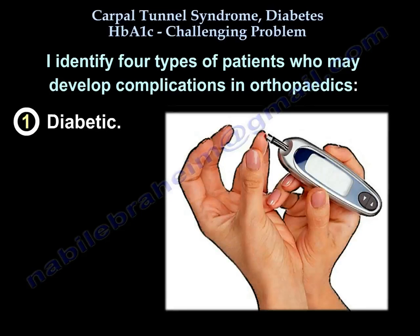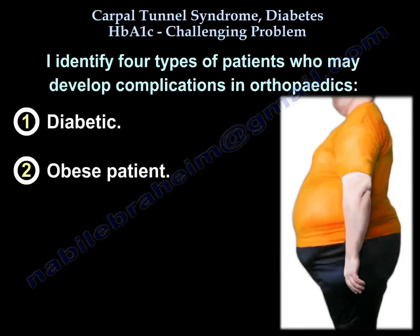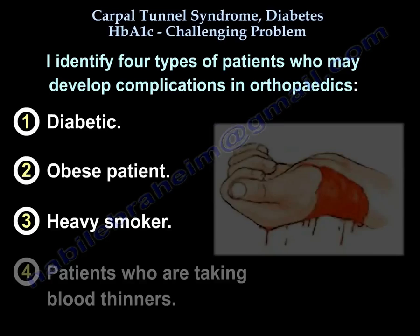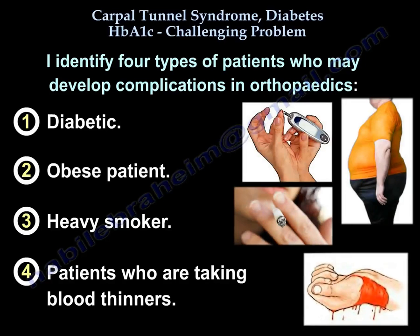I identify four patients that could have complications in orthopedics. The first is the diabetic patient. The second is the obese patient. The third is the heavy smoker. The fourth are patients who are on blood thinners. These are the patients that can get complications.